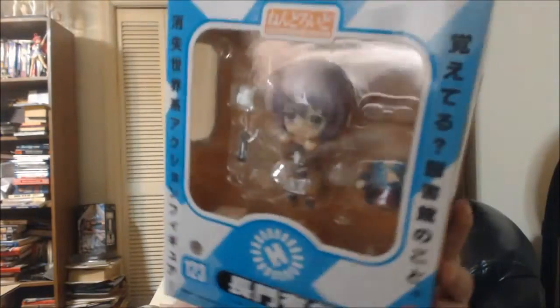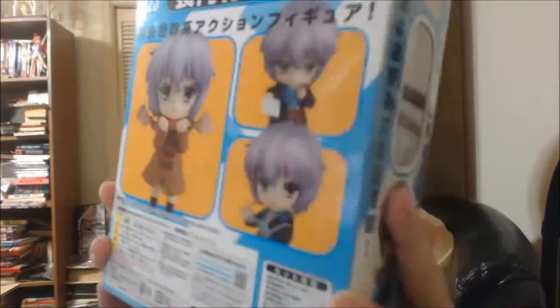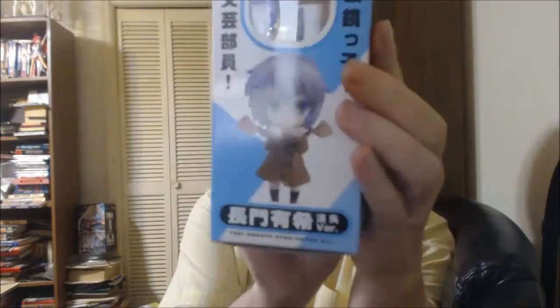Let's start with this nendroid. This is from the Disappearance of Yuki Nagato, I believe — or Disappearance of Haruhi, whichever one disappeared. This is Yuki Nagato. She comes with the basic school uniform outfit, and she also has the coat. I think that's what makes this one nice, because we all got nendroids with Yuki in the school outfit. So there we have her. I'll go ahead and look at this one since it's the only other nendroid.